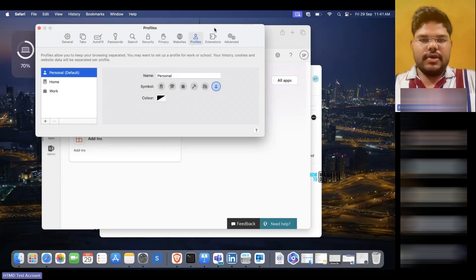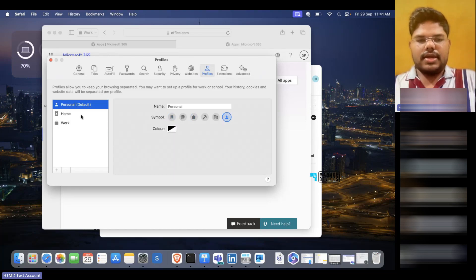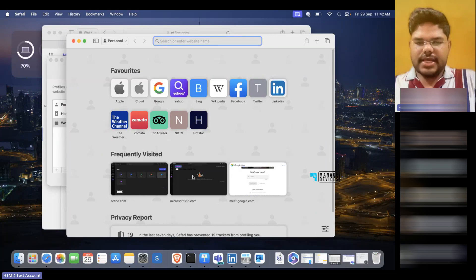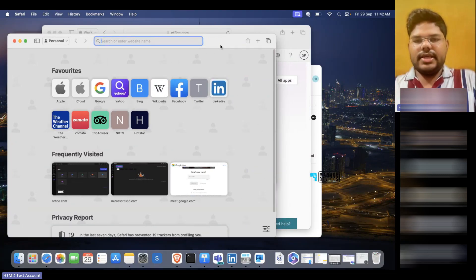We can also create multiple profiles in Safari on macOS Sonoma. Similar to using multiple accounts in Outlook — where you have a personal account and a work account with different emails and notifications — you can do the same in Safari. If I go to Safari and open a new window, it asks which profile I'd like to use. If I choose personal, then the cookies, history, and bookmarks saved there will be completely separate from my work profile. Autofill settings and address history also won't be shared between profiles, which is a great feature.